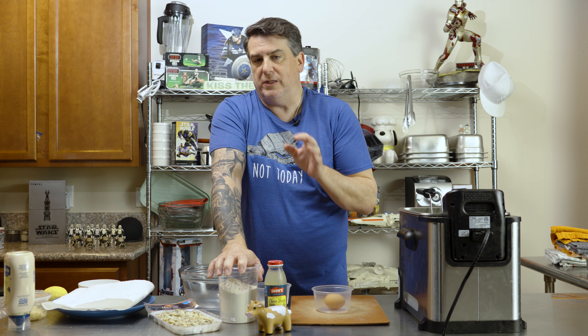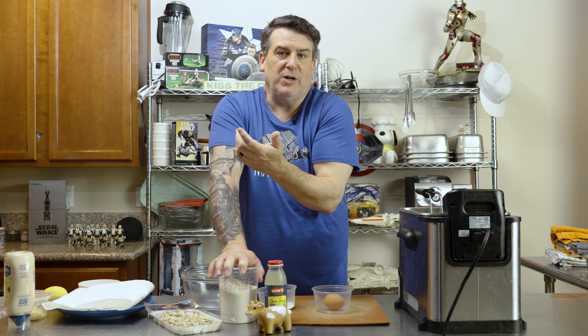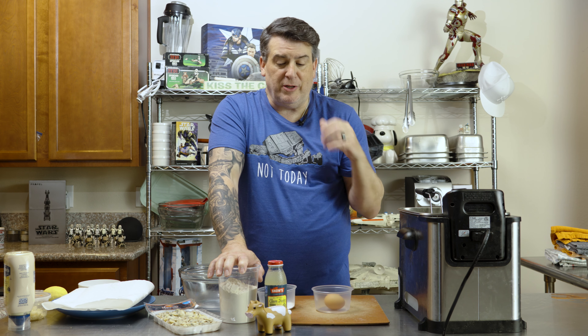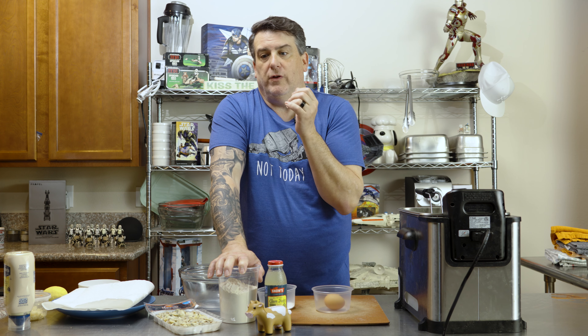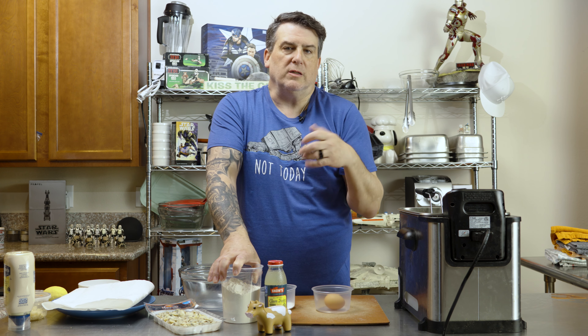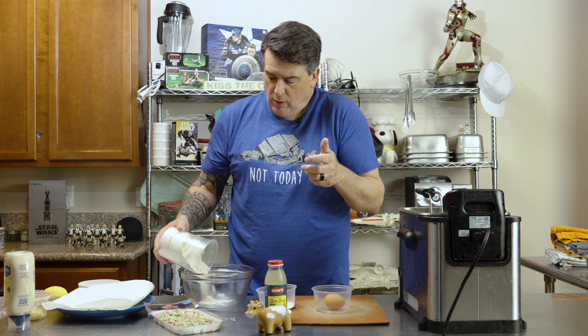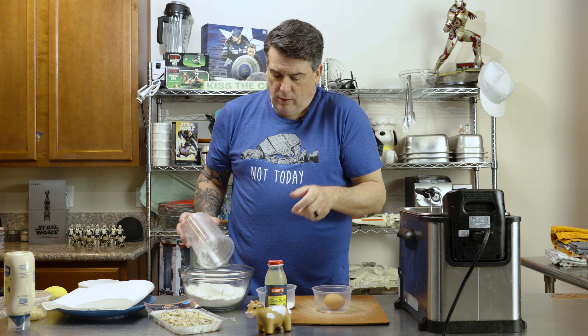Today we're going to make it because it's near and dear to my heart. It's really simple: flour, baking powder, clam juice, an egg, and some chopped fresh clams. We mix it together and drop it in the fryer, fry them off, hit them with a little salt, and make a lemon aioli — garlic, lemon juice, lemon mayo, that's it. Some people serve them with tartar sauce or cocktail sauce, but I like lemon aioli because you need that acid to cut through the fat.